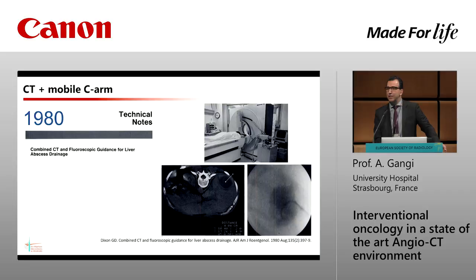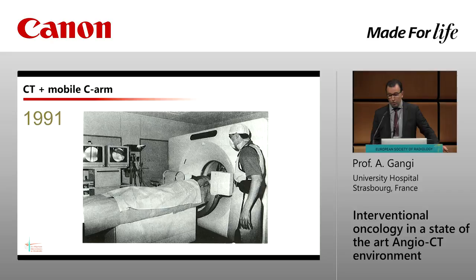If you think about this, in the 1980s the first publication was done with the drainage of an abscess using a mobile C-arm and CT scan already — so this is an old story. In 1991, here in Strasbourg, that was our first combination of CT and fluoroscopy. The only problem was the distance between the table and the gantry. After that date, we were using this combination forever — it was very convenient for many cases.